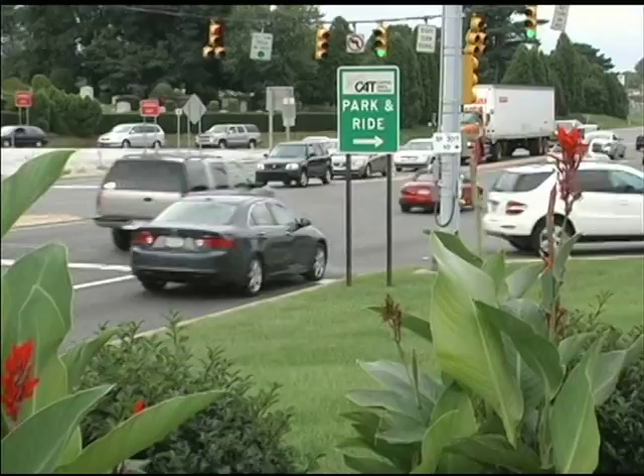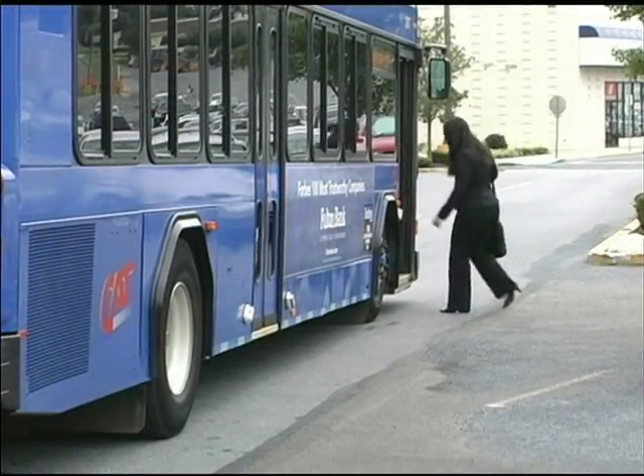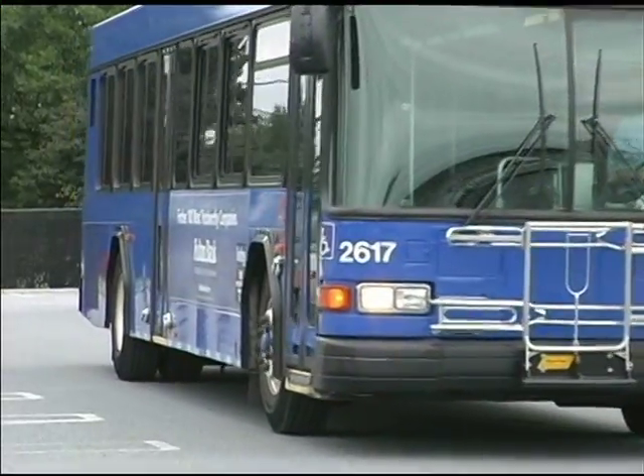In addition to our many bus stops, CAT also provides numerous park and ride locations throughout our service area, so you can drive your car to the park and ride bus locations and let CAT do the rest of the work. Park and ride is a convenient option for many people.